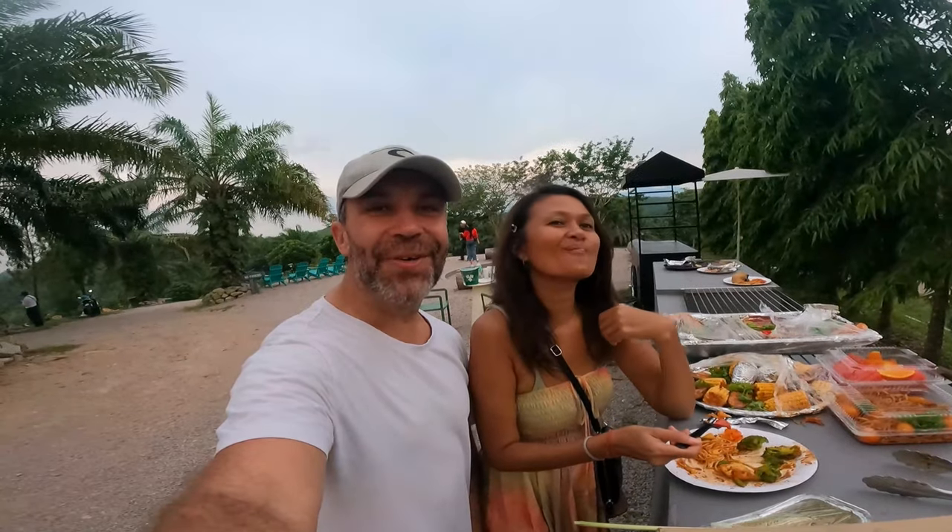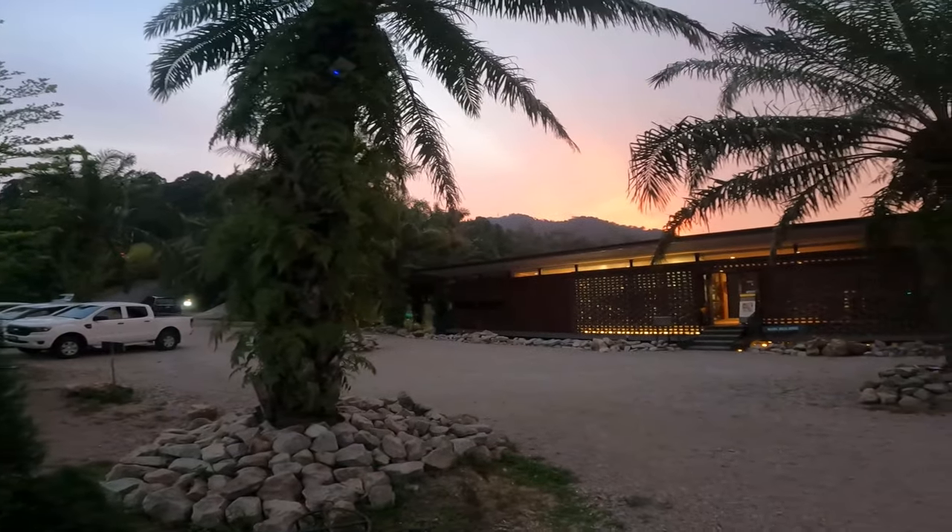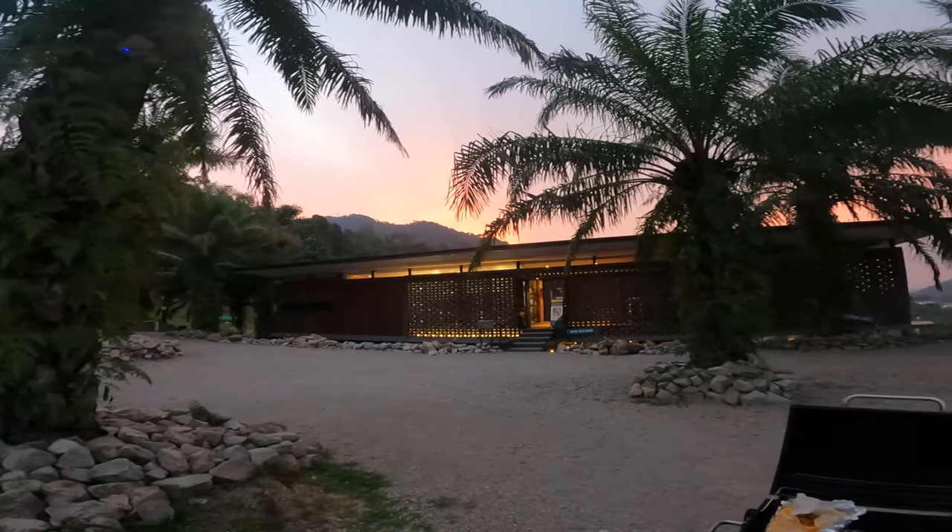All right guys, so this was our little video at the Tarula Hills farm resort. We're going to leave all the details in the description below if you want to visit as well. If you have not subscribed yet, do not hesitate to hit that subscribe button and the notification bell. See you on the next video, guys — bye!